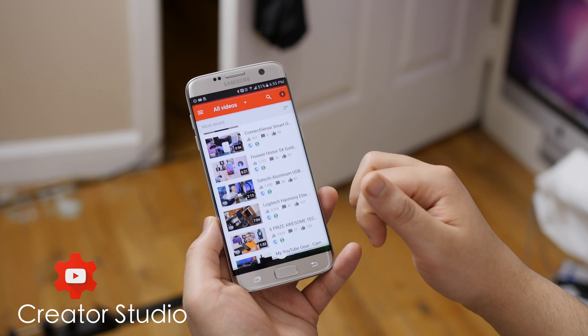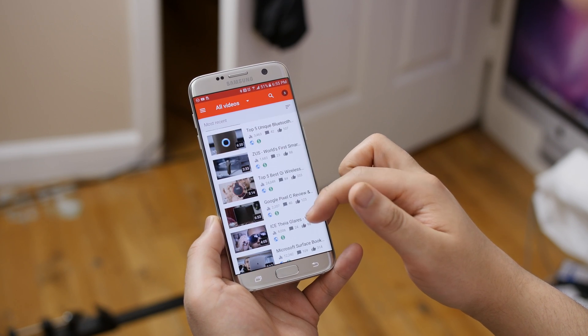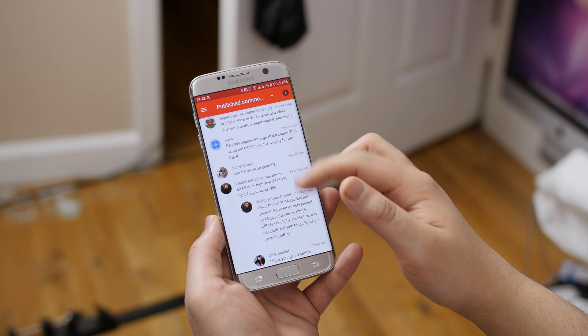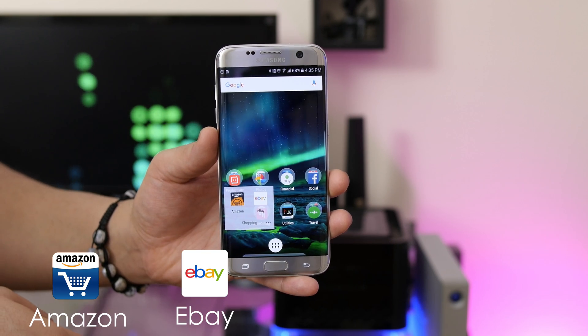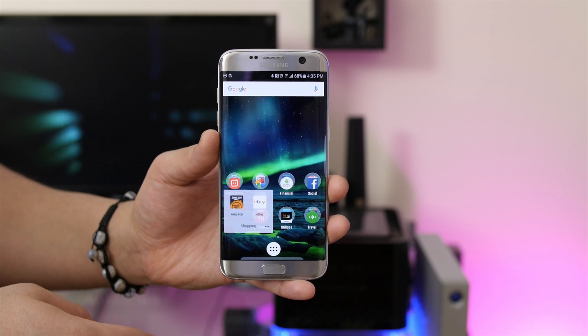We also have Creator Studio, which is a must for every YouTuber to have. It's the central hub for statistics, helps keep track of video analytics, easily view and reply to comments, check your earnings, etc. I really can't see myself not using this app. Next up, I have my shopping folder — very simple: Amazon and eBay. The two places I get most of my online shopping done, especially Amazon.